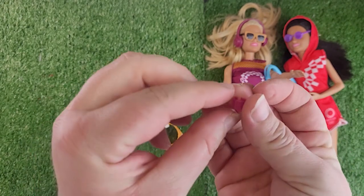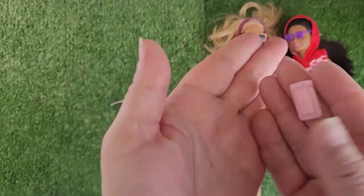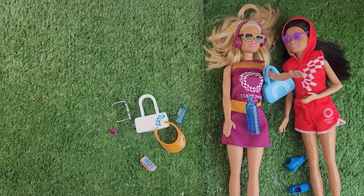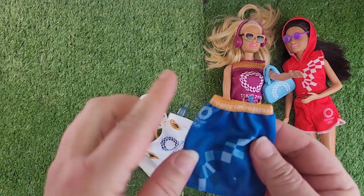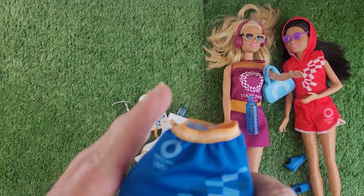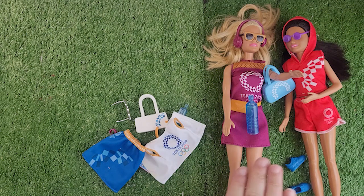This watch is so tiny — I can't get it off. Look at it, it even has a little time on it! And every Barbie, whether they're going to the Olympics or not, needs a phone. Look at all the little apps — the calendar — gotta stay on track! And there's a tag. I love this one — look at the elastic, and it says Tokyo 2020 right on it with the symbol. Amazing.